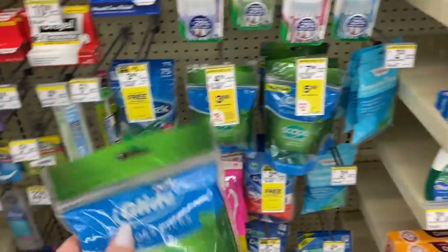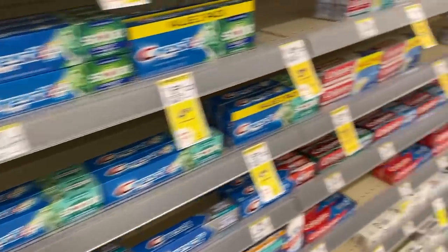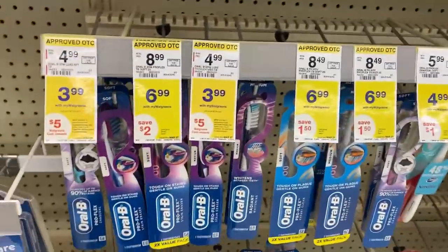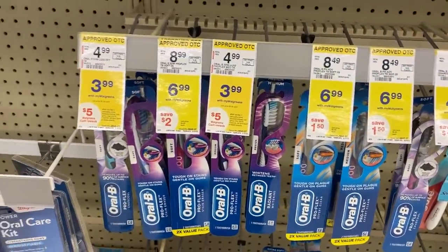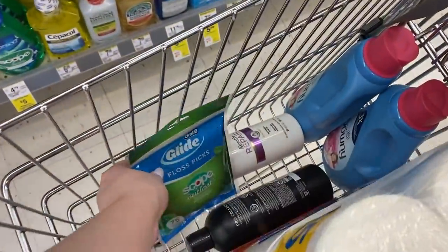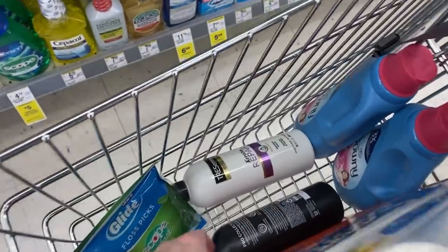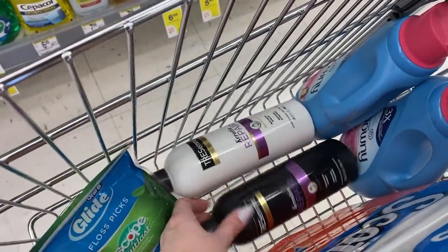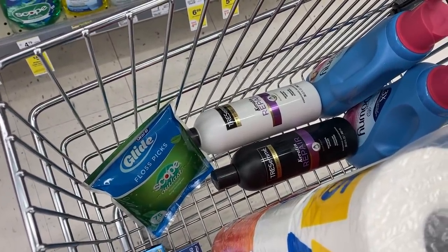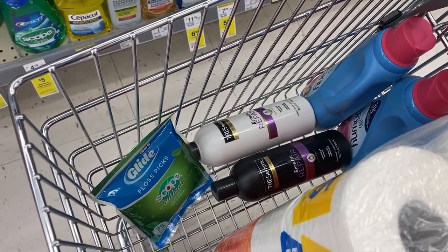If you don't have the Oral-B floss picks digital or just don't want them, you could also grab the Crest toothpaste — we have a $2 digital for that — or the Oral-B toothbrush. Whichever one you'd like, go ahead and pick it up and clip the $2 off digital coupon. Our total for all three items — just the Tresemme and the Oral-B — is $13.99. After the $5 off two digital and the $2 digital come off, we're gonna pay $6.99 and get back $5 in Walgreens cash, making it $1.99 for all three, or just $0.66 each.